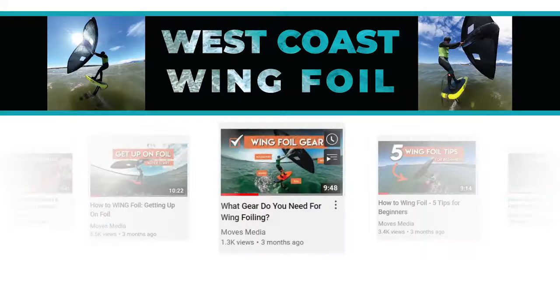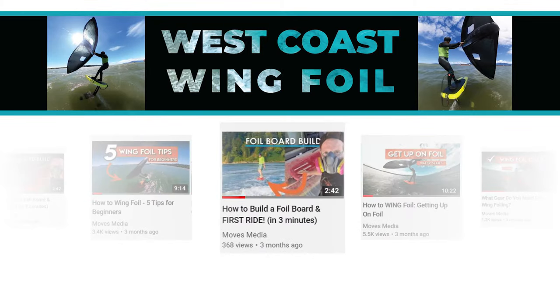Hey guys, what's going on? Blaze here. Thanks for tuning into my channel. If you're new to the channel, make sure to check out my other wing foil tutorial videos. I'm going to link some of the most popular ones in the description below.